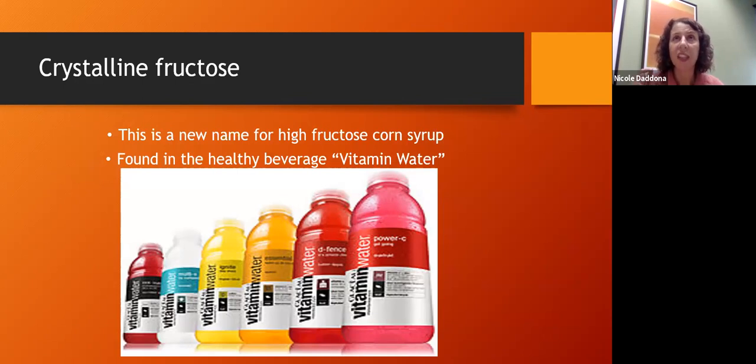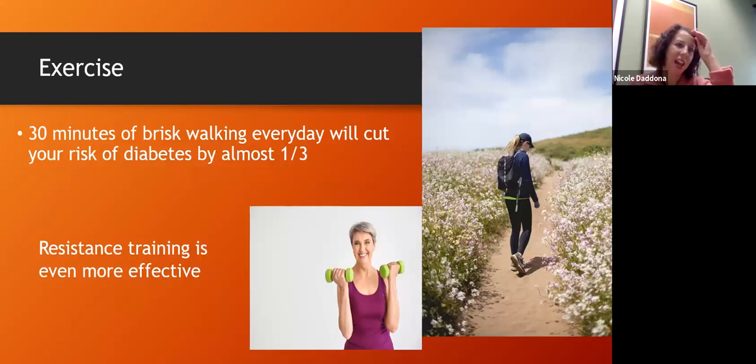For people with diabetes, fruit consumption varies — some do great with it, some don't. Like with chocolate, you can test it: take your blood sugar before eating some fruit, then 30 minutes, 1 hour, and 2 hours after to see how your body responds. Also watch for name changes on labels — high fructose corn syrup is now sometimes called 'crystalline fructose,' and you'll find it in some beverages. When you see fructose in isolation on a product label, it does not necessarily mean it's better than sugar.